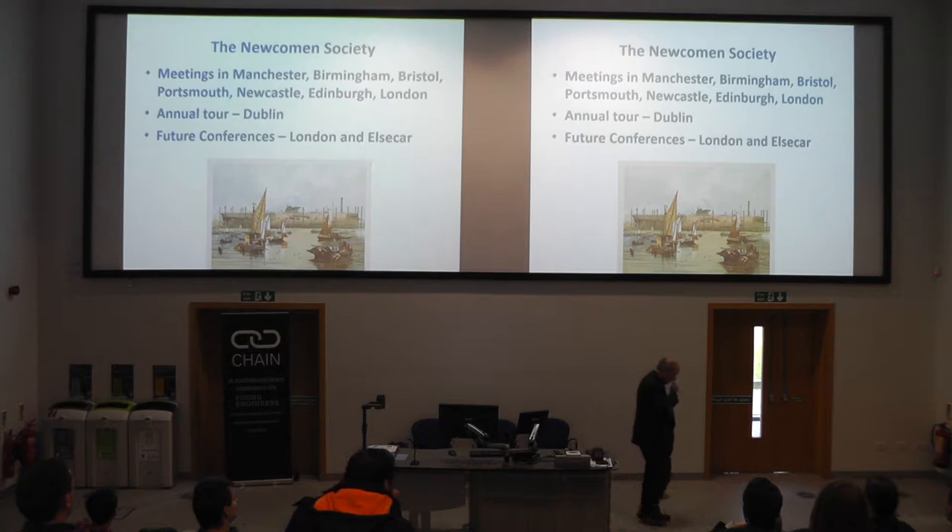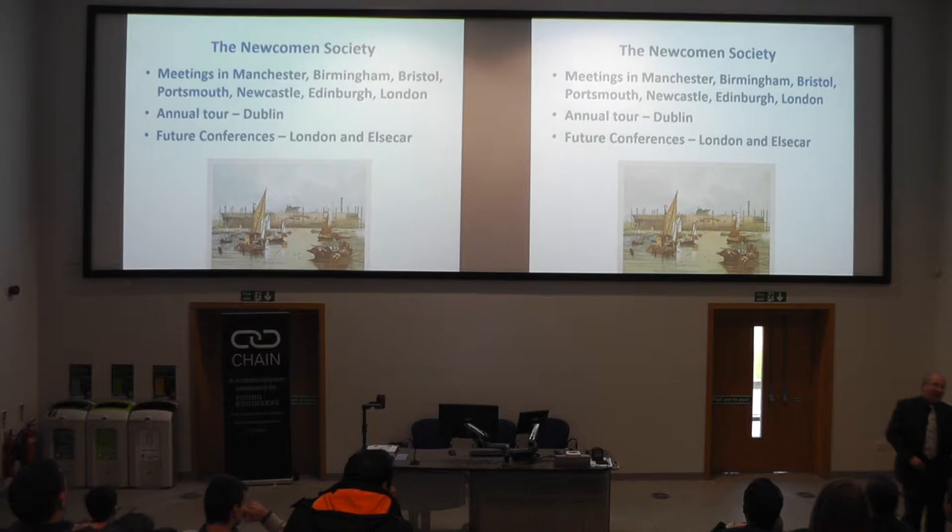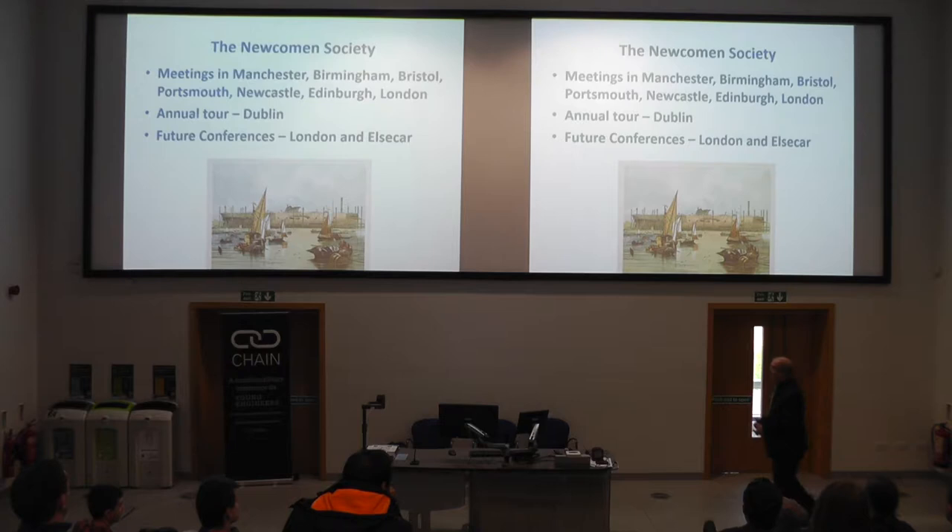Just a plug for some forthcoming conferences. There's one coming up later this year on the anniversary of the Transatlantic Telegraph, in which Manchester was very heavily involved, incidentally, through a company called Telcon and a local entrepreneur. Of course, this first successful Transatlantic Telegraph was laid by the Great Eastern, which you see being built here at the Isle of Dogs.